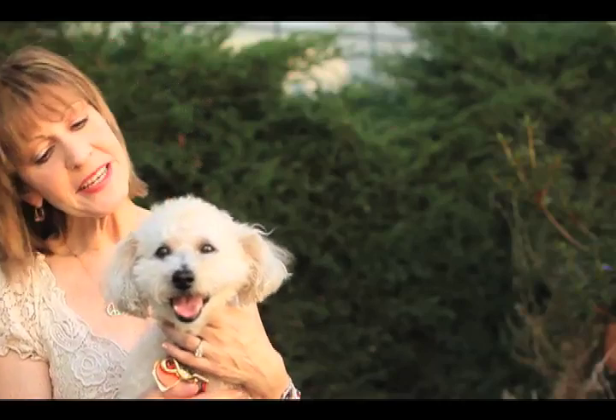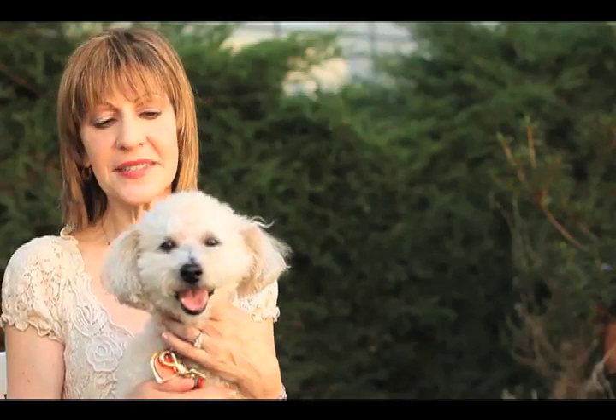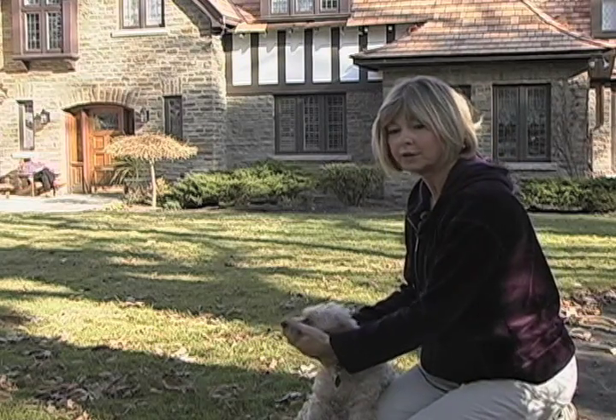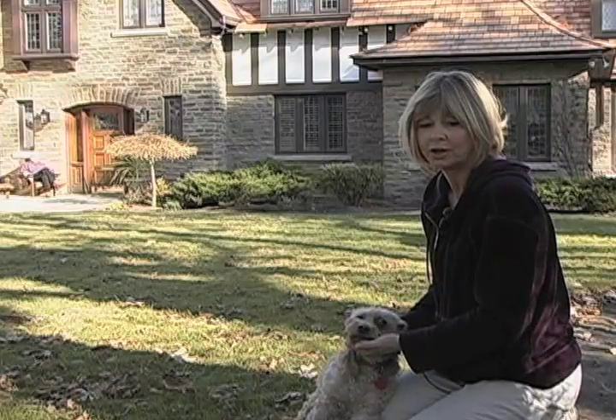Toby was diagnosed earlier this year with diabetes and within about two months he went completely blind, was bumping into things, was falling over. It was awful. It was just awful for us and I'm sure even worse for her. He just kind of became more alone and stayed to himself a lot more and quit hanging out with other dogs. We just couldn't have her living the way she was living.